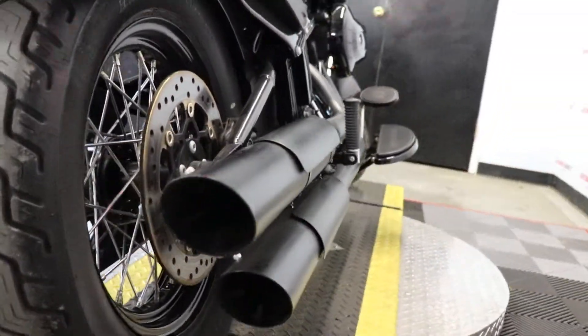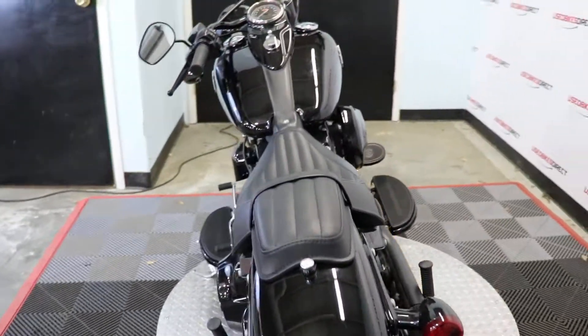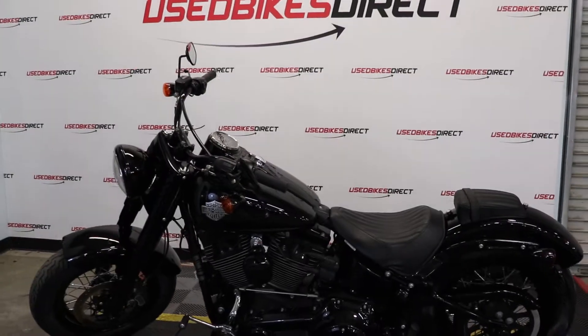I said stock, but the baffles have been removed from the exhaust, as you heard. As always, find us on the web at usedbikesdirect.com — give us a call or shoot us a text at 225-292-6242.